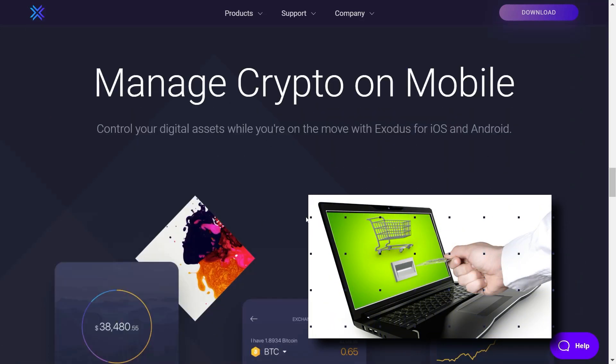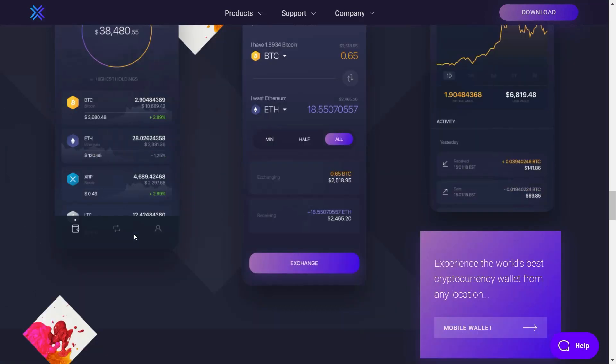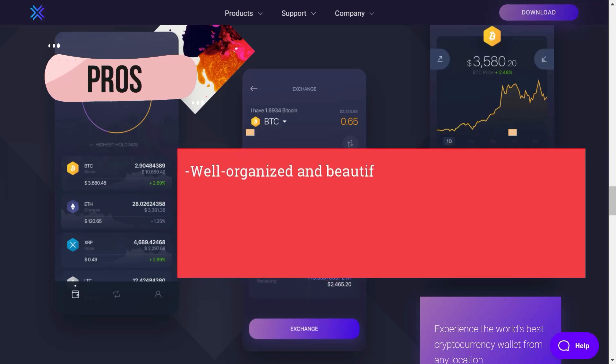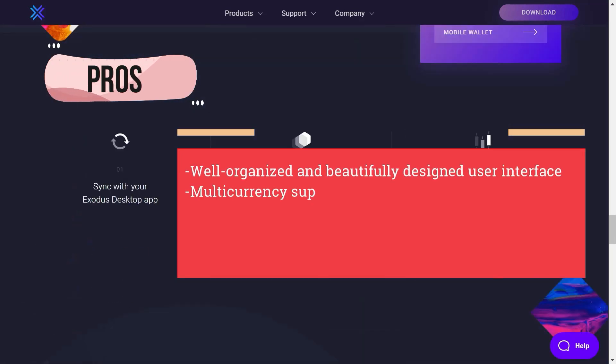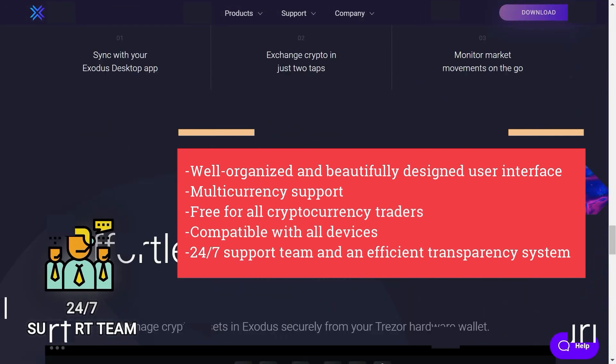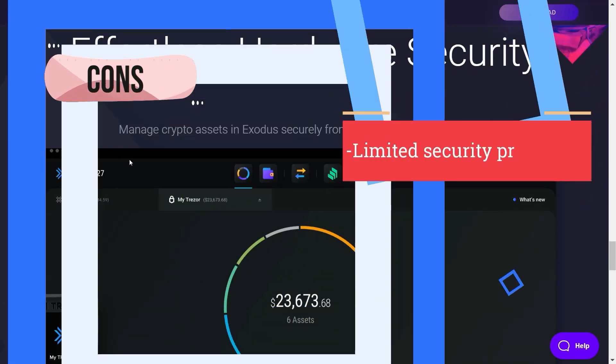The transaction process is very simple, and you can always reach out to their 24/7 support team if you face any difficulties with the wallet. Pros: well-organized and beautifully designed user interface, multi-currency support, free for all cryptocurrency traders, compatible with all devices, 24/7 support team, and an efficient transparency system. Cons: limited security provisions.